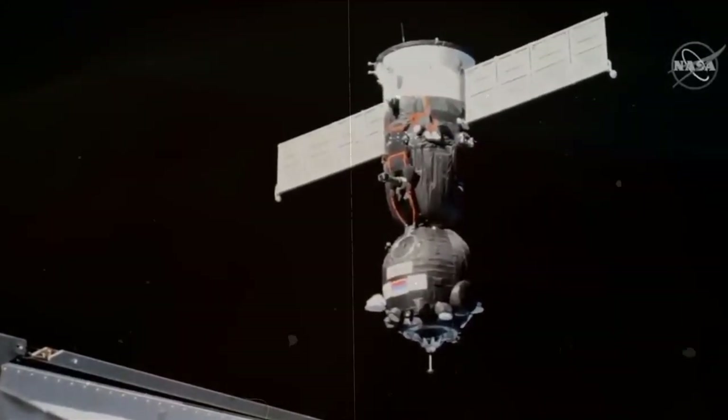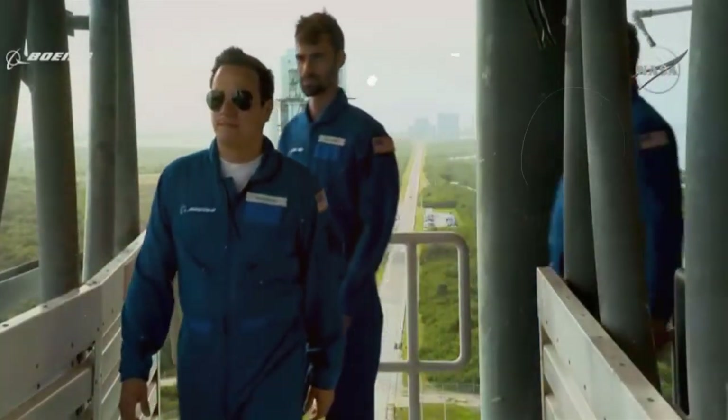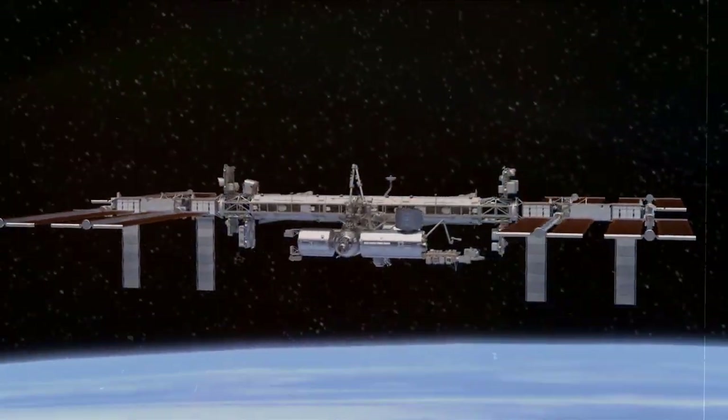Like the Starliner uncrewed test mission to the International Space Station from the Kennedy Space Center last May, the craft will be lifted into low-Earth orbit atop a ULA Atlas V rocket.